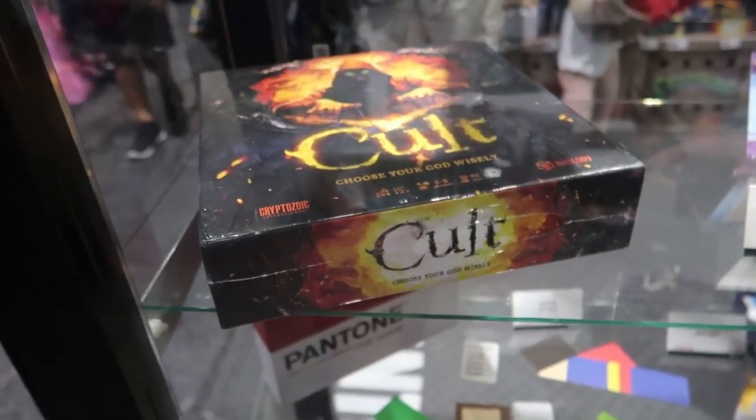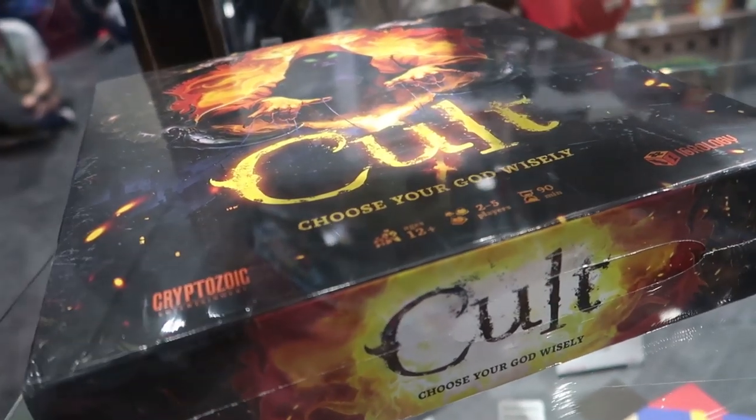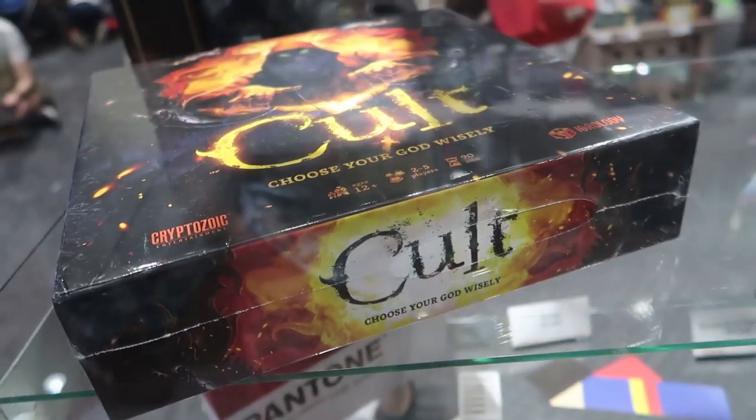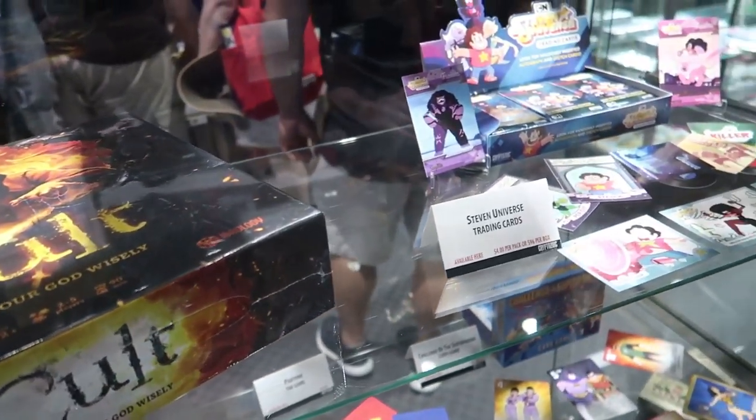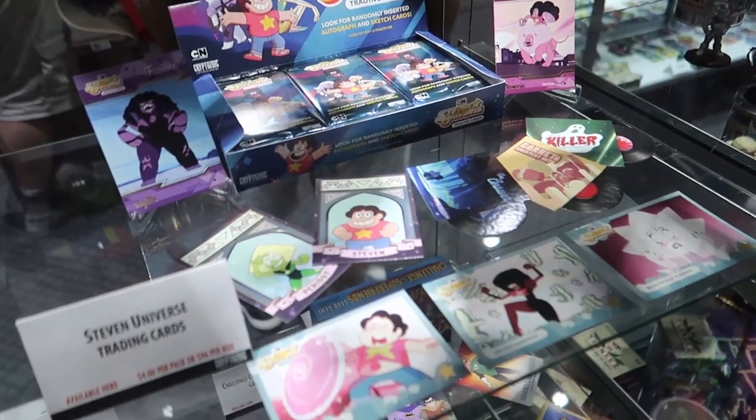We also have Cult, a Kickstarter game that we're featuring here at San Diego Comic-Con — come by our booth and ask us anything. And we also have our Steven Universe trading cards, which were our most recent trading card release.